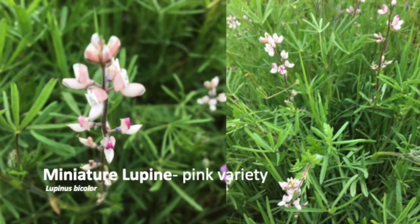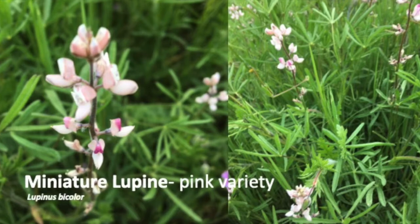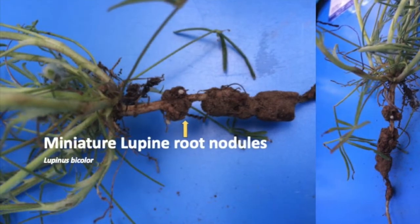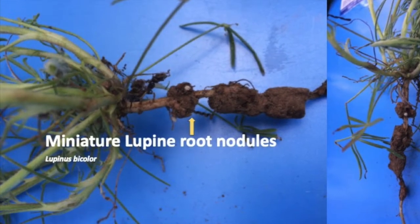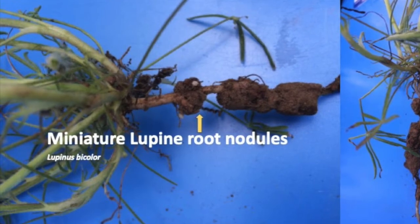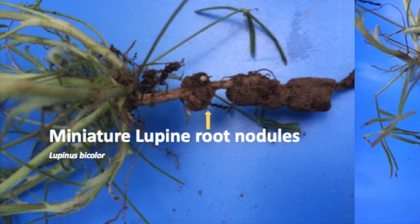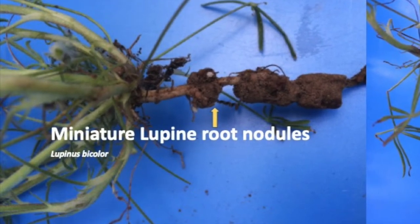These flowers are in the legume family with peas and beans, and they enrich the soil with nitrogen. Most legumes harbor nitrogen-fixing bacteria in their roots. The plant provides oxygen and sugars to the bacteria in exchange for much-needed nitrogen that fertilizes the plant. This relationship benefits both — it is called mutual symbiosis.